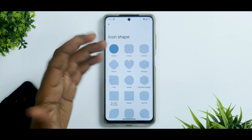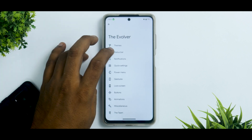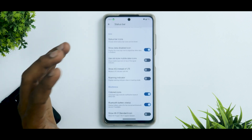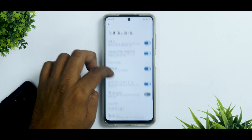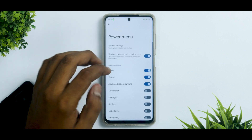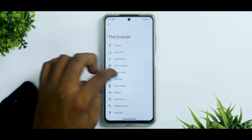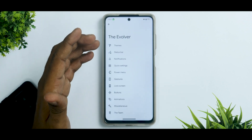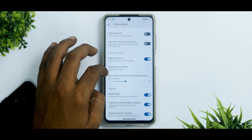Icon shape customization includes squircle — tap it and a couple of seconds later it's active. Navbar options are extensive. The status bar customization menu is reminiscent of Android 12 and gives you everything you could ask for. Notifications and quick settings can also be customized. You have power menu customization, a hold-for-assistant shortcut, and a ton of gestures including three-finger screenshot and expanded screenshot.